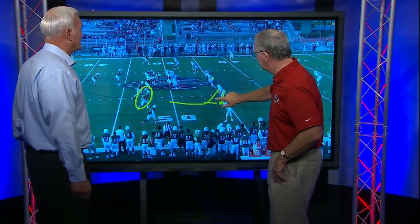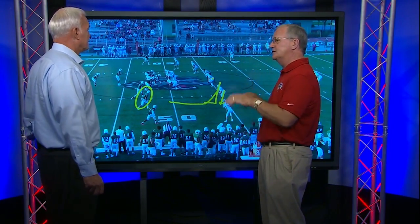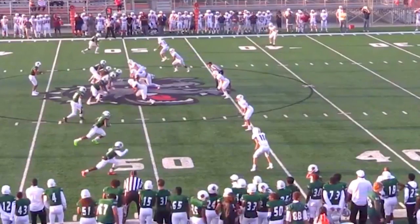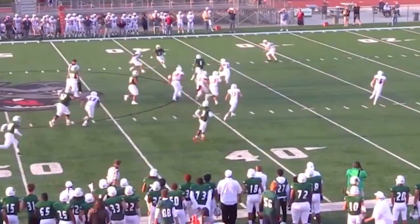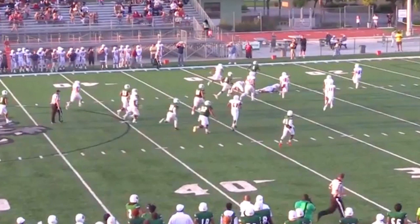So he sticks the outside shoulder, cuts inside, creates his own space because of widening him. And then it's going to be soft hands and then YAC — yards after the catch. Here we go, let's watch. So sticks him outside, outside stick, widen him, release inside, catch the ball, turn your shoulders, pause, make the first guy miss, make the first guy miss with a little inside-outside stick.